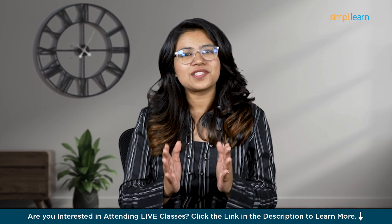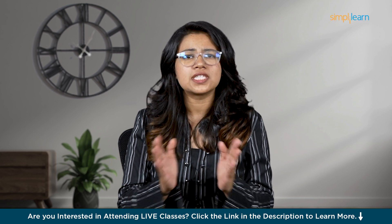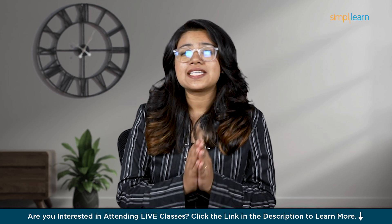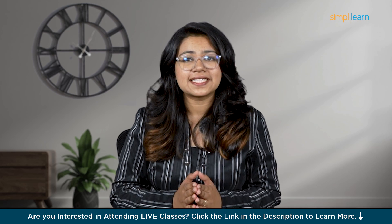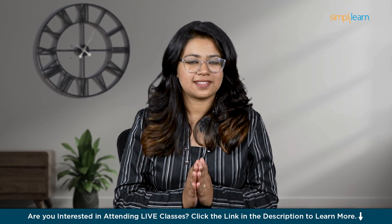Hello everyone, welcome back to Simply Learn's YouTube channel. Are you fascinated by data and want to turn it into a fulfilling career? Today, we are going to talk about data science and how you can become a data scientist. Whether you are just starting out or looking to improve your skills, this guide will help you get started on your journey in data science.